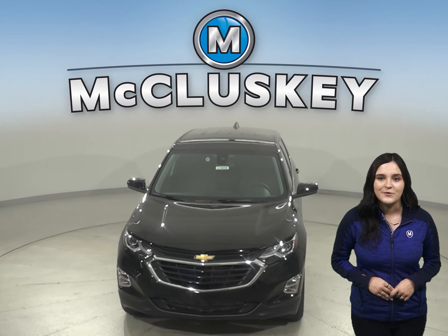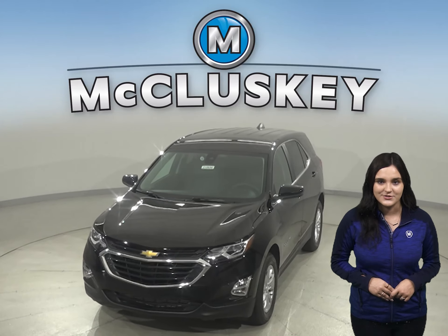Come and try this brand new Equinox out with our free 48-hour test drive.